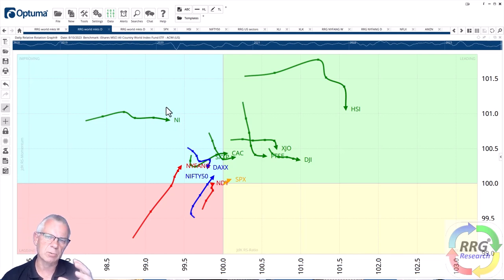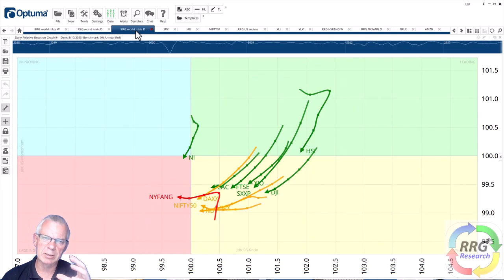I'll keep an eye on these rotations. When the tails in green start picking up inside weakening and rotate back up towards leading, we'll know those markets are still leading. If the rotation continues in the current direction, we could see a shift more towards Hang Seng, FTSE, Australia, and the DAX. All in all, the shorter-term picture shows fuzziness. When we change the benchmark to zero percent return and look from a pure price perspective, all these markets are going through a corrective mode.